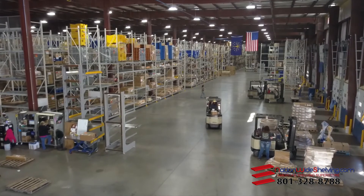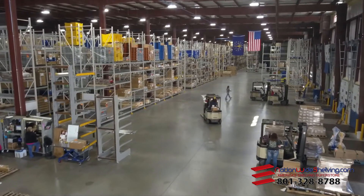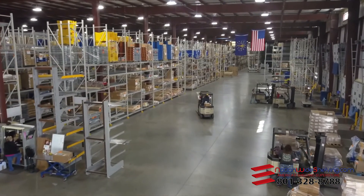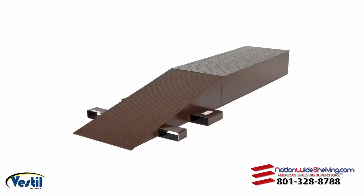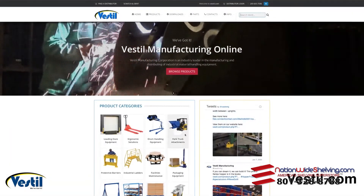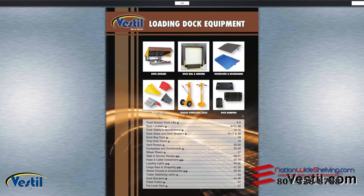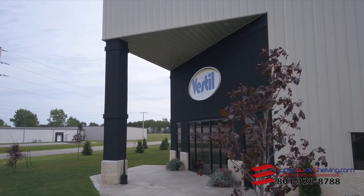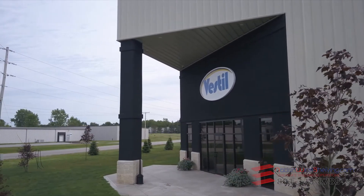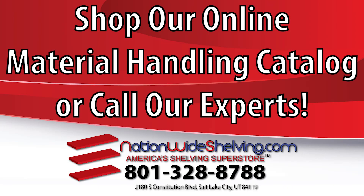The loading dock is the lifeline to the outside world. It is an essential part of any industrial setting. Please visit our website at vestal.com to download our catalog and to view our other loading dock equipment. Because we're Vestal Manufacturing and we've got it!